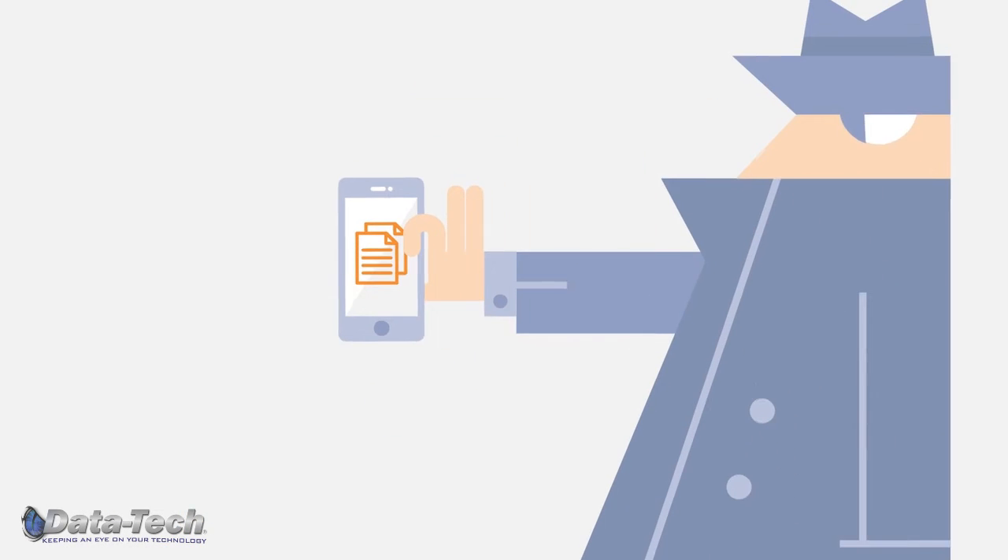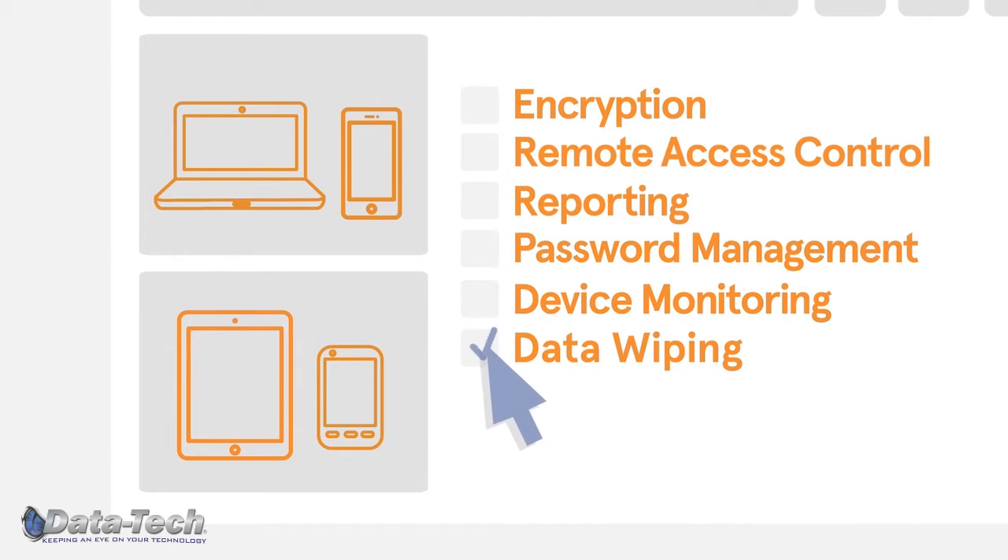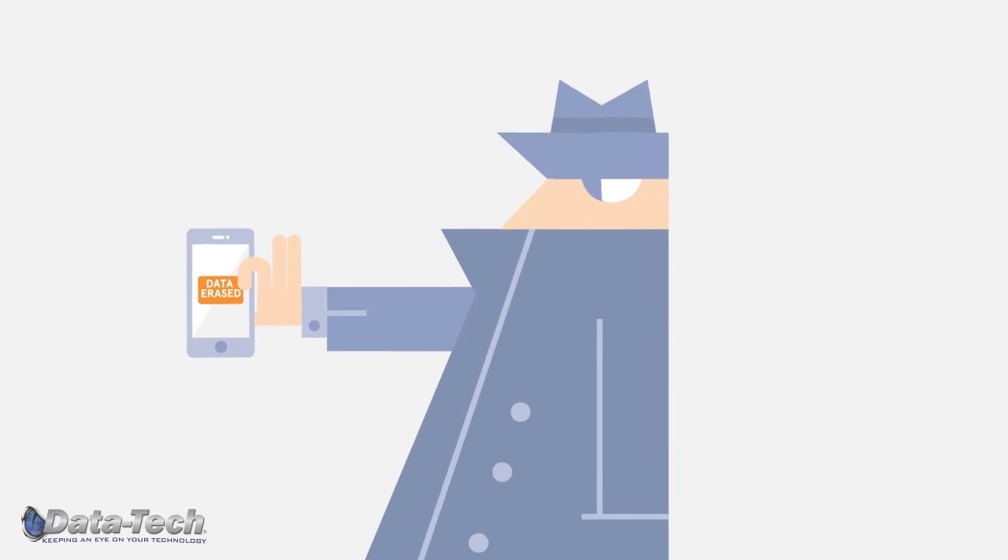When a device is compromised, simply contact us and we'll instantly mitigate the threat leveraging patented Simply Secure cloud-enabled technology.